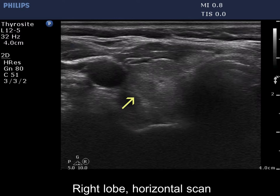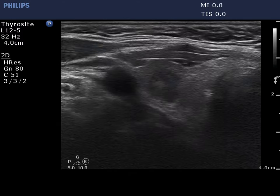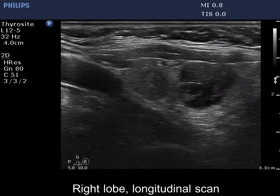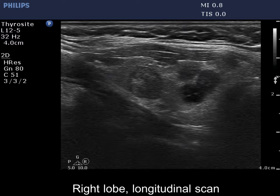First, a nodal lesion showing a taller-than-wide shape. There are several discrete hypoechoic lesions in the right lobe. The more hypoechoic one presents abutment.